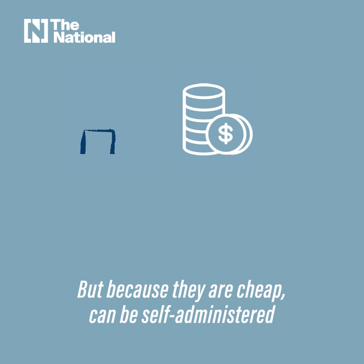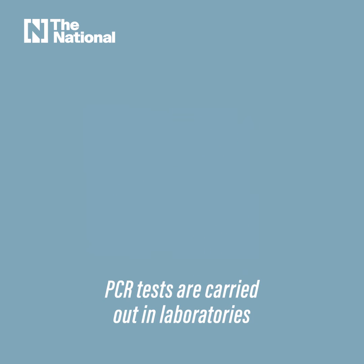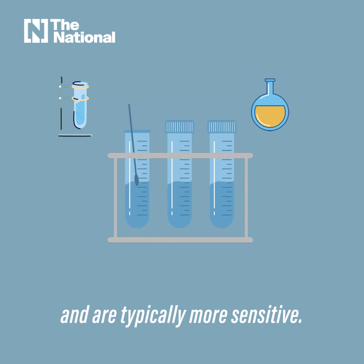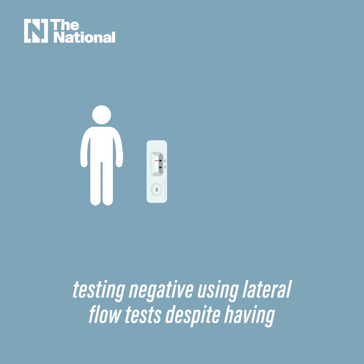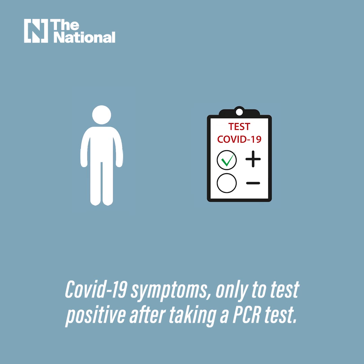But because they are cheap, can be self-administered, and give results in about 30 minutes, they are widely used. PCR tests are carried out in laboratories and are typically more sensitive. That's why there have been anecdotes of people testing negative using lateral flow tests despite having COVID-19 symptoms, only to test positive after taking a PCR test.